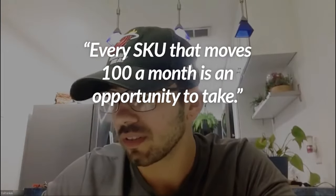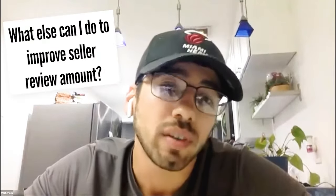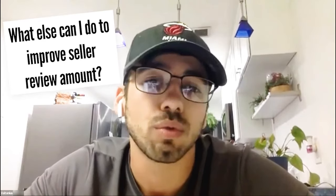Every SKU that moves a hundred units a month is an opportunity to take. I even capitalize on products that sell 20 units. Seller reviews, at the end of the day, it's a volume game. Even with some of these seller feedback softwares, you're talking less than 1% of customers are leaving a review. The difference between selling a thousand orders a month and 5,000 orders a month is the difference of a 5X review rate that month.